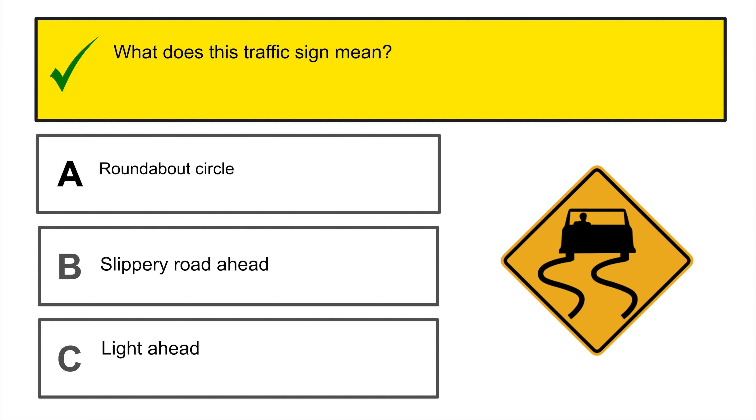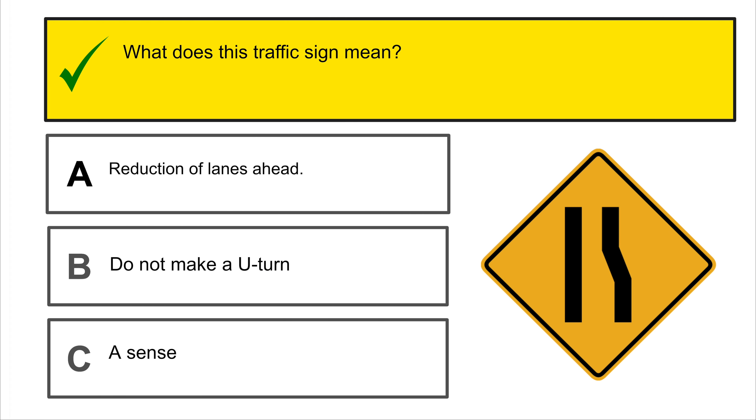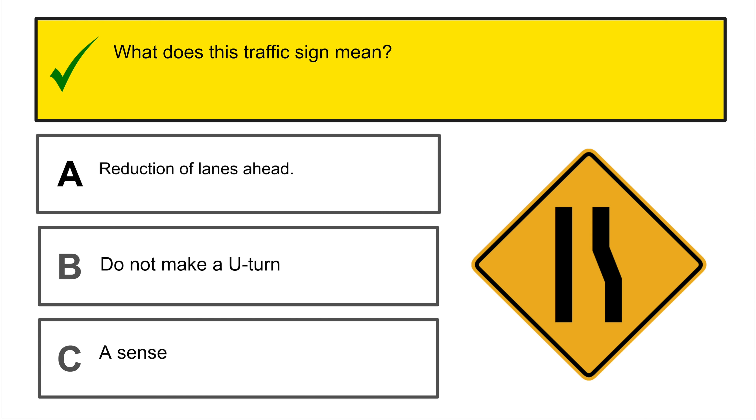This red circular sign tells us do not enter. And if you got this one wrong, please exit the video immediately.